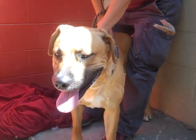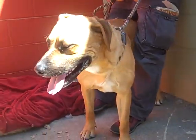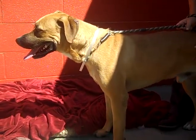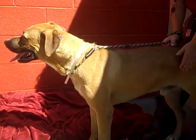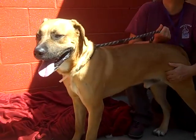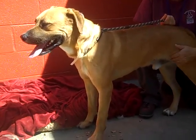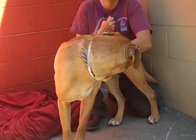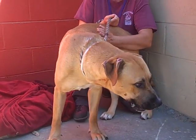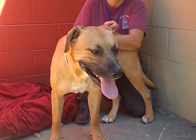He definitely needs some leash training. At two years old, he's still really a puppy — he's got a puppy brain at that age. He does respond to tension on the leash; give him a tug and he'll go in the right direction, but he's got a high motor and he'll require some puppy training.